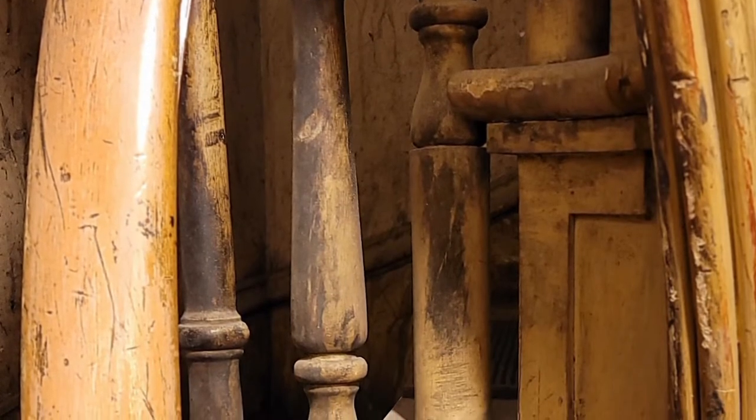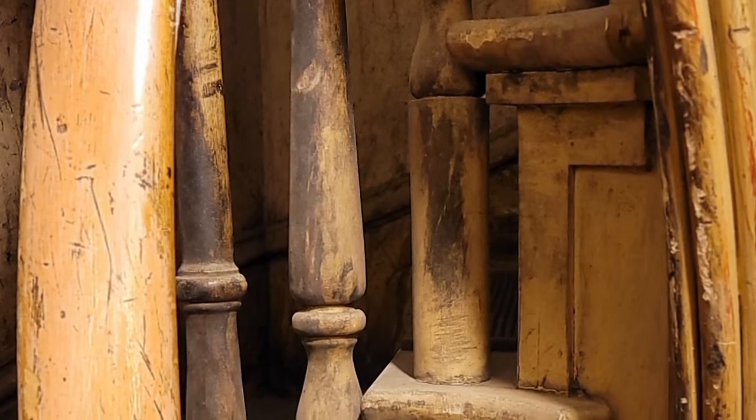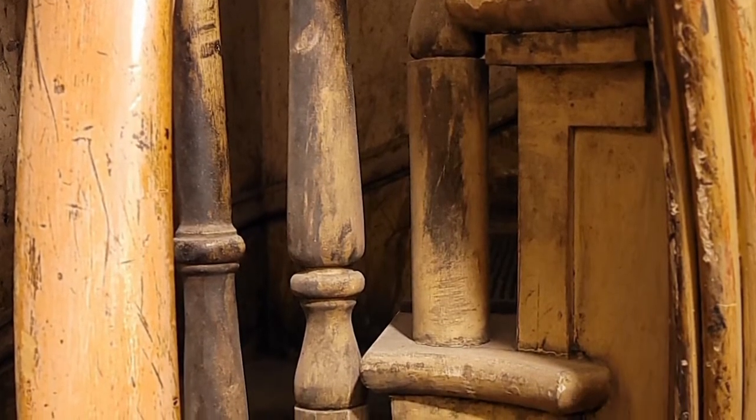Time-worn from 150 years of use as a service passageway, this staircase remains a testimony to the craftsmanship of its builders.